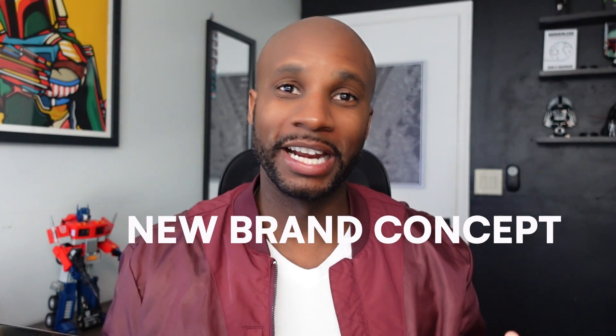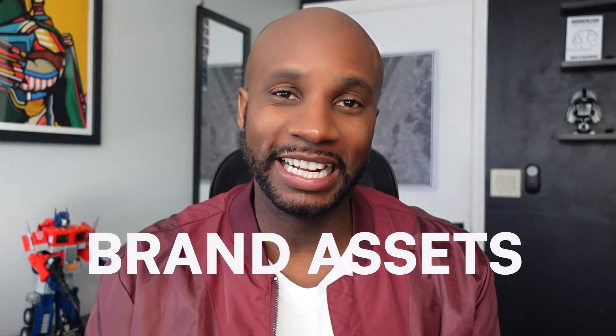What's good, y'all? John DeSaunders here. You know the vibes. In today's video, I'm talking about a new brand concept that's a great way to showcase your brand assets in an easy, concise way for both case studies and your clients. Let's go ahead and dive in.